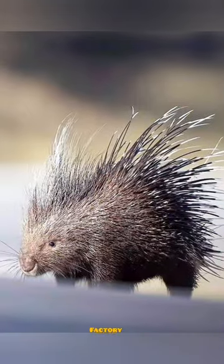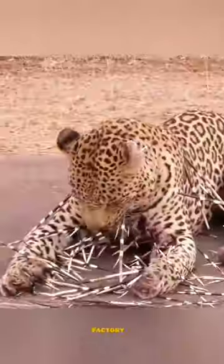When threatened, a porcupine may grunt and stamp its back feet in warning. It also sticks up its quills and rattles them. The quills come off easily and can stick in the enemy's skin.